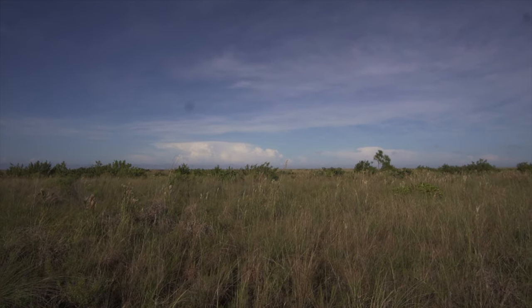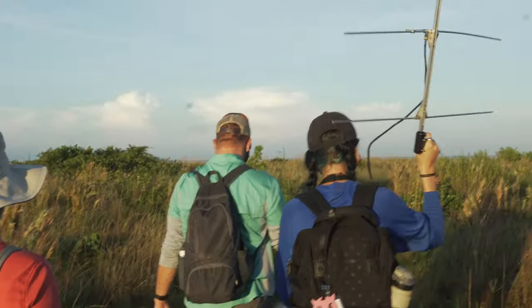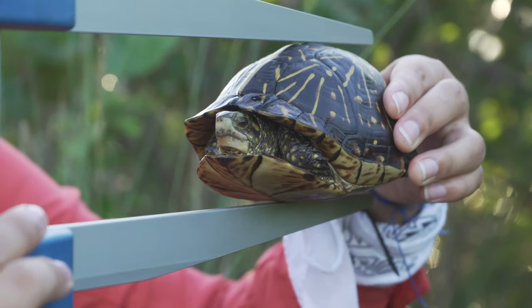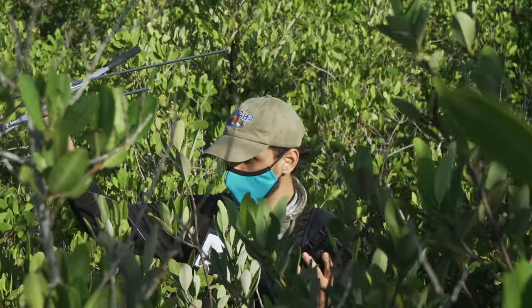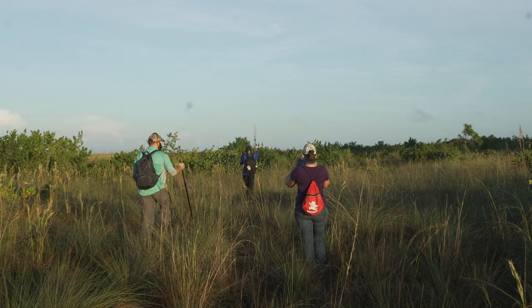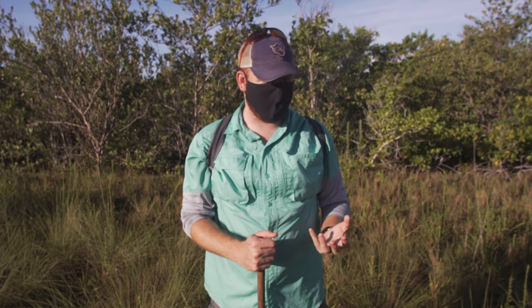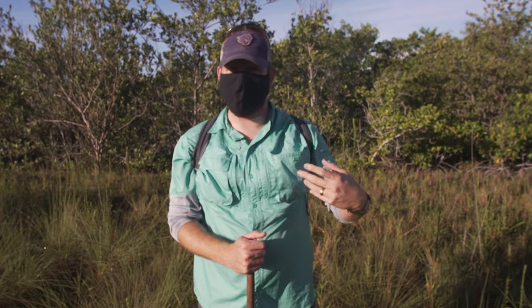These students are going to leave here knowing how to use radio telemetry equipment and how to do basic wildlife surveys and measurements — key prerequisites for any entry-level wildlife job they could enter. They will actually have skills that a lot of people coming out of four-year universities won't have. To be able to have this program and get students learning skills that benefit both this project and their future careers — it's absolutely outstanding.